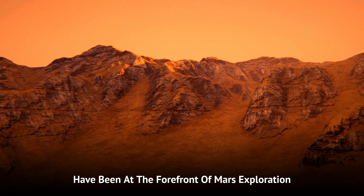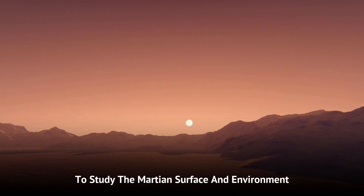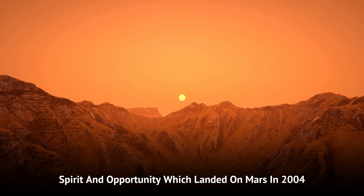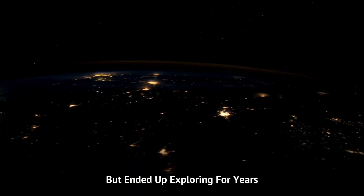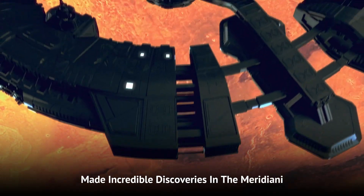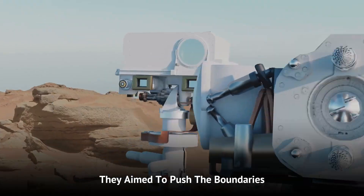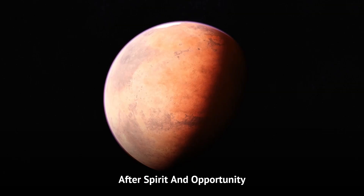NASA's rover missions have been at the forefront of Mars exploration. These rovers are like robotic scientists, equipped with tools to study the Martian surface and environment in detail. The program began with the Sojourner rover, which was part of the Mars Pathfinder mission. It was followed by the twin rovers, Spirit and Opportunity, which landed on Mars in 2004. These rovers were designed to last 90 days but ended up exploring for years. Spirit explored the Gusev crater, while Opportunity made incredible discoveries in the Meridiani Planum region, including evidence of past water activity. With these successes, NASA decided to build its most advanced rovers yet.